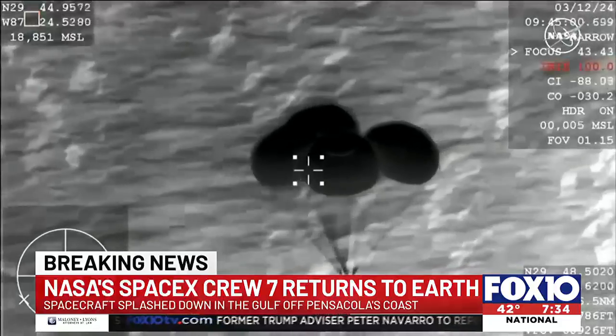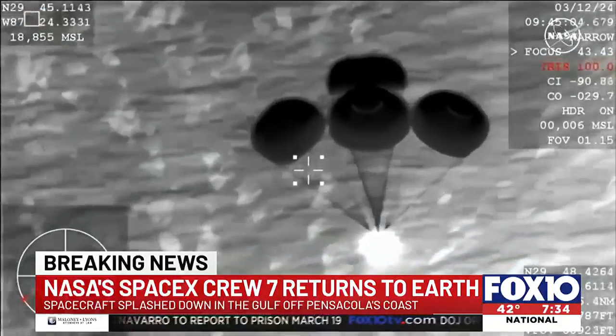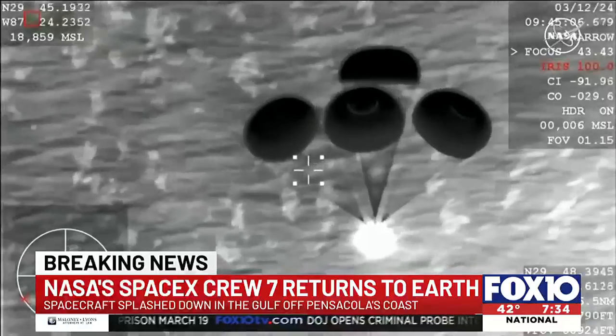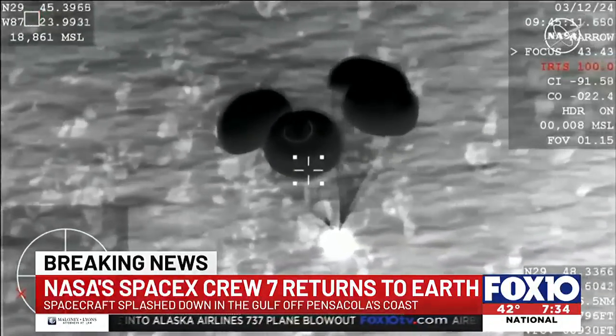The SpaceX Crew Dragon capsule could be seen by people who looked up and watched it zip across the darkened sky. Over the course of an hour, the capsule went from 17,500 miles per hour in orbit and plunged through the atmosphere to bleed off speed.